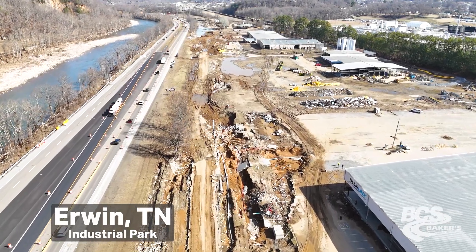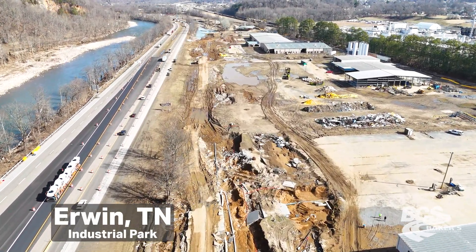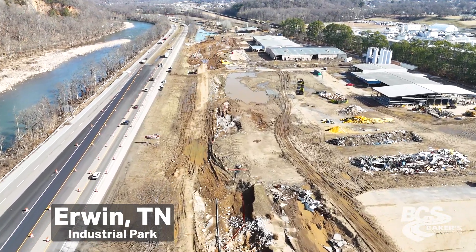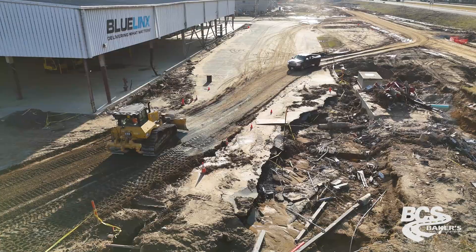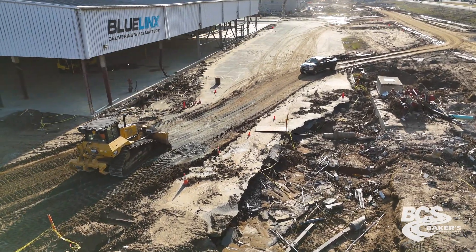We're in Irwin, Tennessee. I'm at the industrial park trying to stabilize an access road for these companies to come in and work on their buildings.